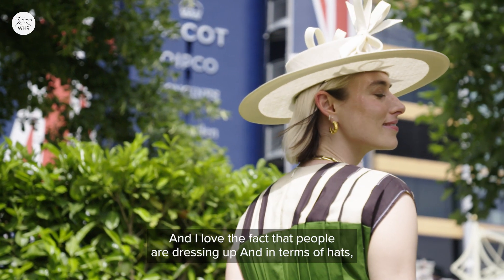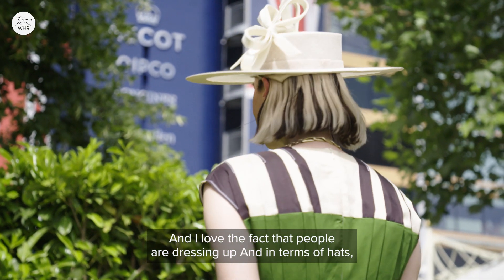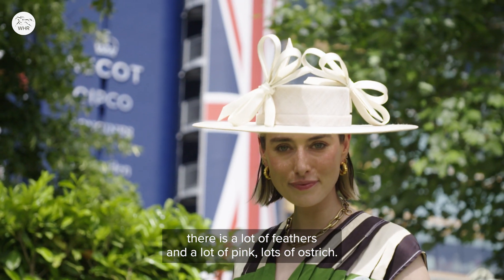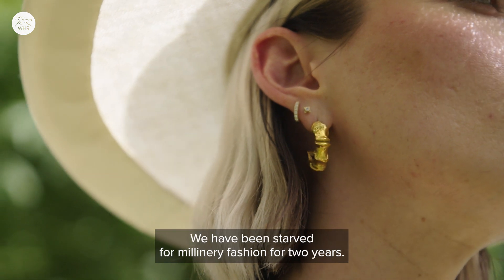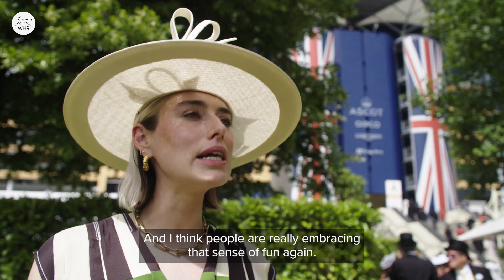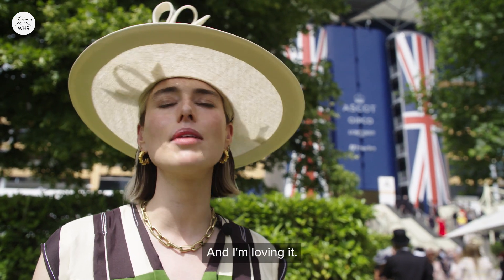It's so chic, it's so smart, and I love the fact that people are dressing up. In terms of hats there are a lot of feathers and a lot of pink, lots of ostrich. We have been starved of millinery fashion for two years and I think people are really embracing that sense of fun again, and I'm loving it.